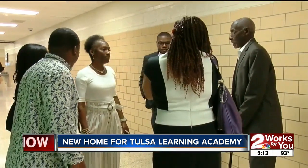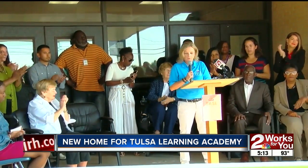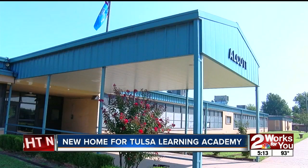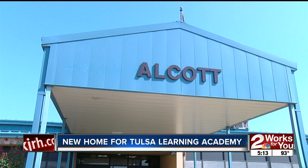Reverend M.C. Potter says his children will finally receive a quality education. I've been working toward this moment with Tulsa Public Schools, and now the moment I truly believe has finally come. Reverend Potter says the new parent resource center will be the answer the community has been searching for. I think this is the heart of what that recommendation was about.